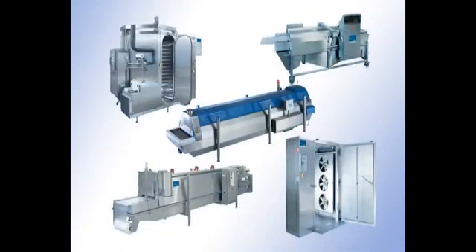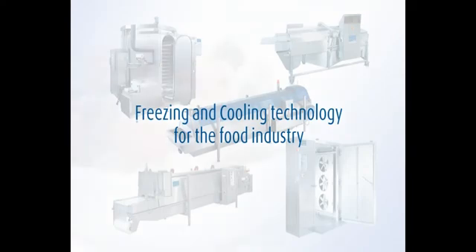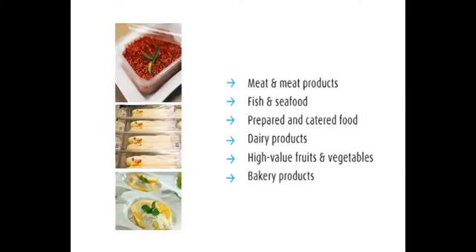Cryogenic freezing and cooling has never been easier, especially with a wide range of equipment available from Linde. Cryogenic freezing and cooling is used for a wide variety of products, from packed and prepared foods to trays of minced beef and increasingly prepared ready meals.